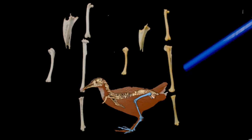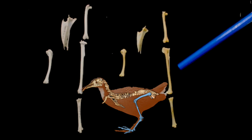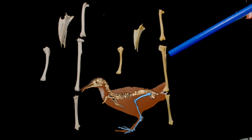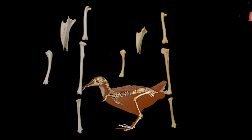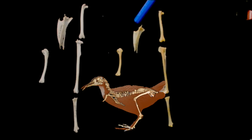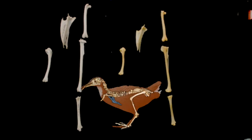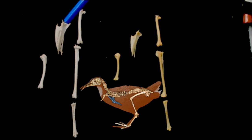Firstly, these are the leg bones of the Aldabra rail. They are smaller and more reduced, but they are actually more robust in certain places, just for example here in the tibia. But the most important differences are here. This is the sternum — this is the breast bone — and this is the one in the flying species.